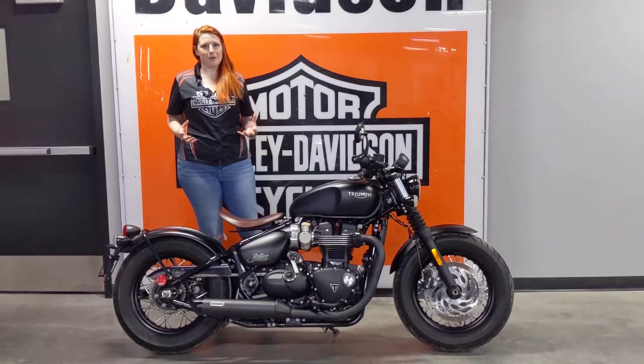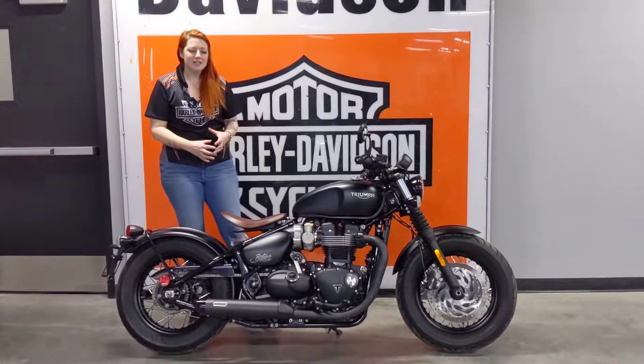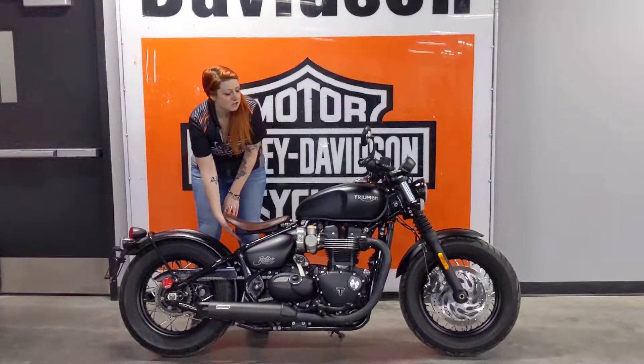It has a very iconic 50s bobber look to it. You've got a solo seat that's designed to mimic a pan seat, but it actually has a monoshock suspension in the rear.